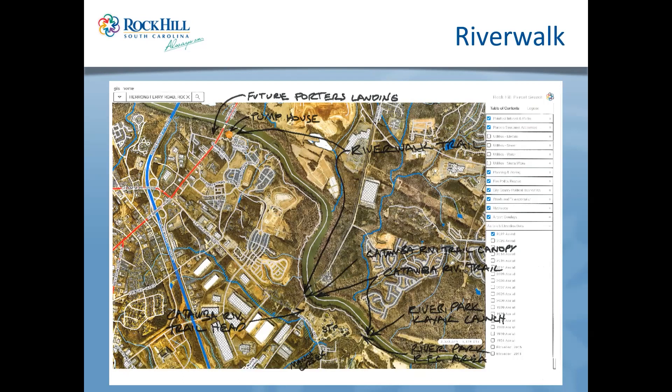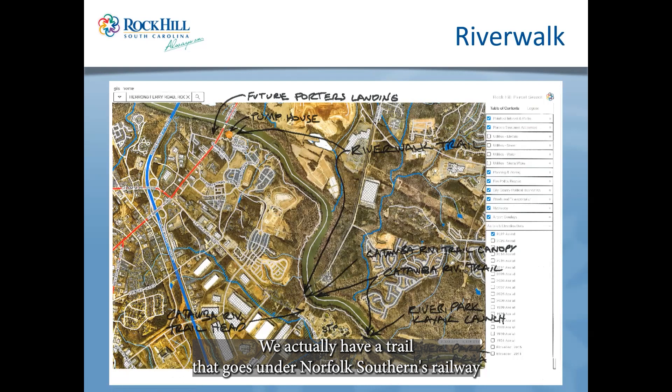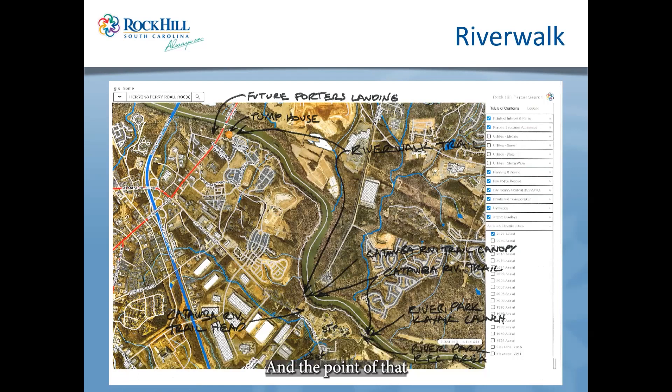Coming down where a lot of the arrows are pointing, it says Catawba River Canopy. We actually have a trail that goes under Norfolk Southern's railway, and they wouldn't allow a trail under their railway without protection. So there's a shelter that extends a couple hundred feet out beyond the railroad track to protect folks walking along from sparks or anything that might come off the train. It was an interesting project that took a long time to build but we made it work within the river buffer.